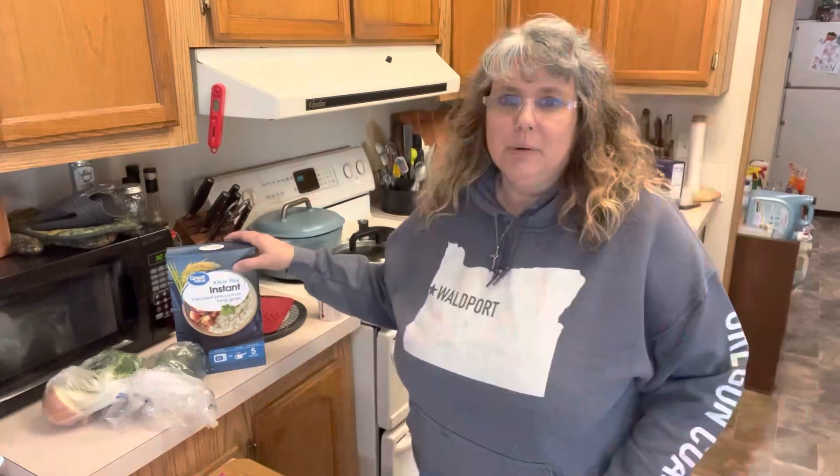Hi friends, welcome back to my channel — if you are new, welcome, I'm so glad you found me. Tonight we are making a really quick dinner. We're going to make a really quick made-from-scratch veggie stir fry. We need some instant rice, some fresh veggies, and a little bit of steak. Let's get in the kitchen and get this quick dinner done — we're going to take a little help from the grocery store with some instant rice.